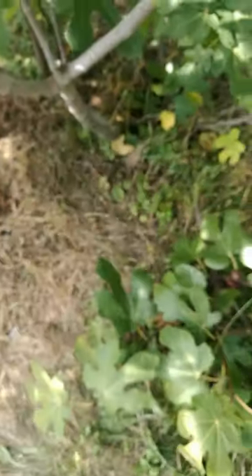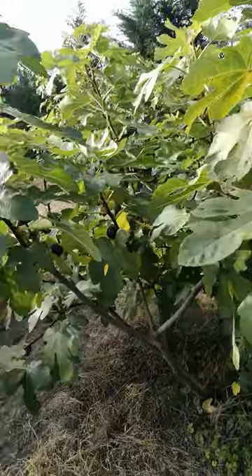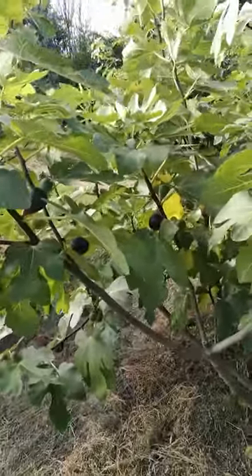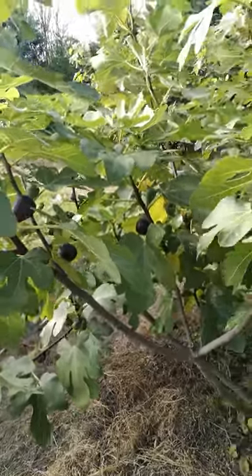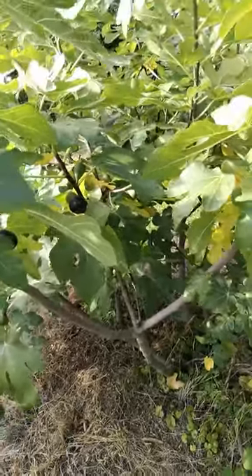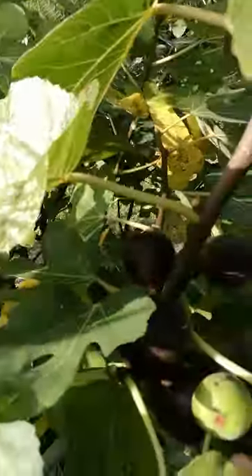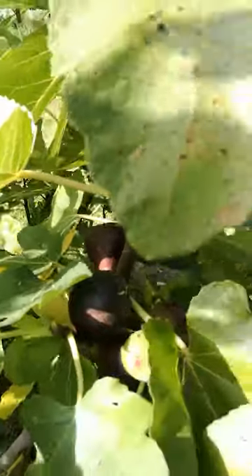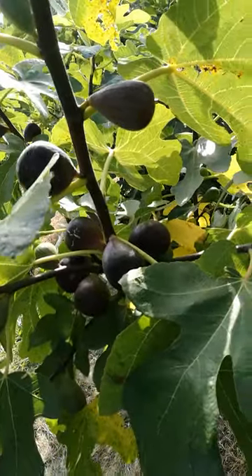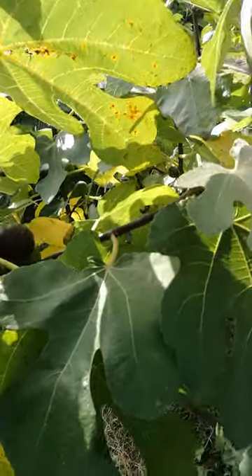It has a rose color pulp. Its taste I would say it's average. But I guess this can be a good commercial fig quality because its peel is quite resistant, and the fig looks nice from the outside.